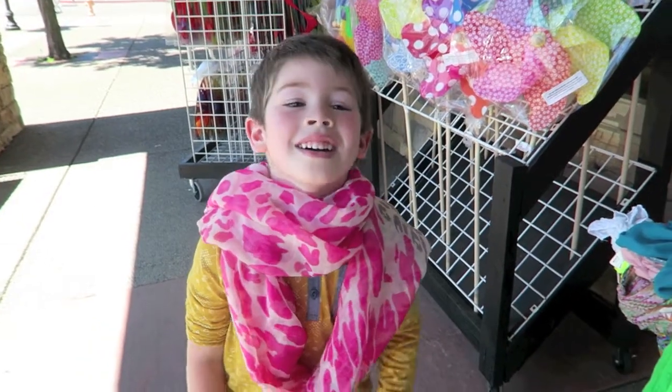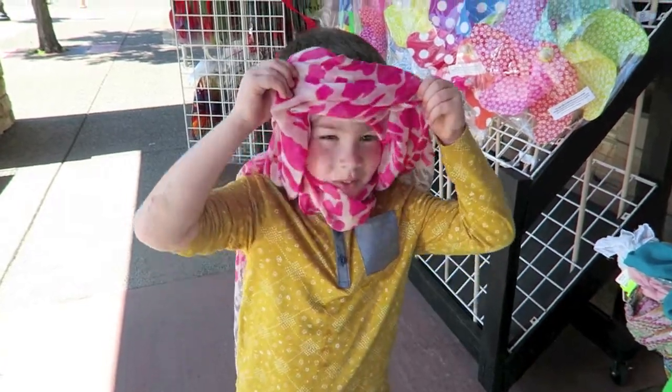And then we just buy clothes when he needs them. Okay, so we're going to go in because it's hot. You like that scarf? And I bought it for me.